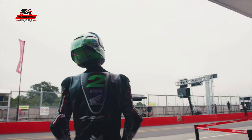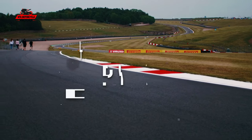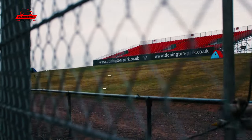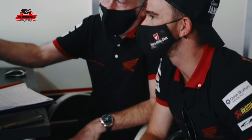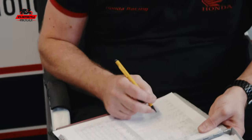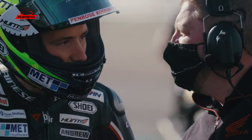Coming to Donington for round one, we knew things were heading in the right direction from the tests. To be so strong in Superbike and Superstock is an incredible testament to the new Fireblade. We spent testing trying what we had, then at the Donington test last week we settled the setup. We worked on electronics this weekend to get it right for the race.